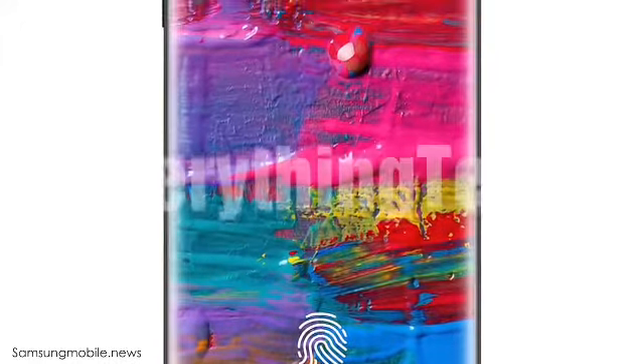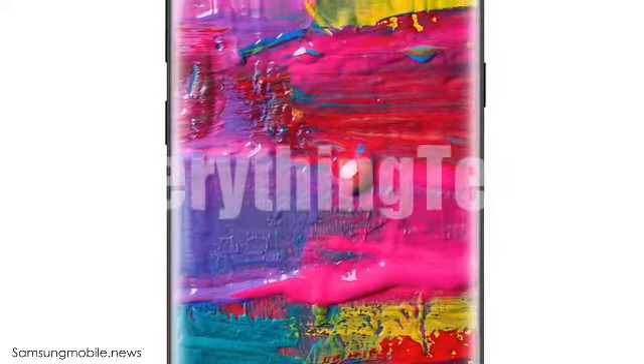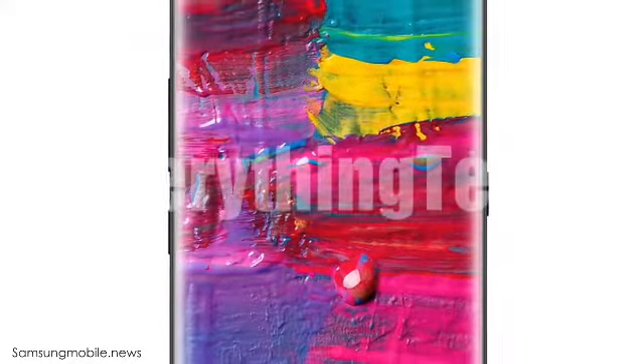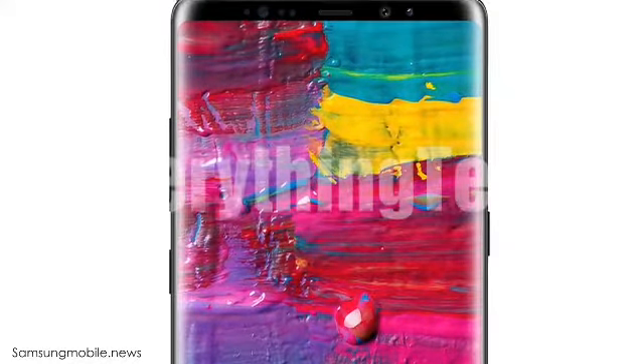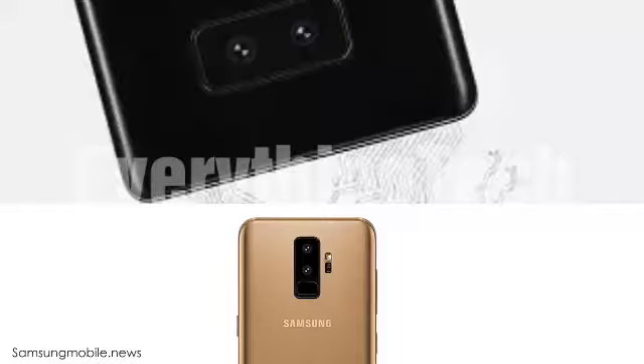It's a must-have feature. We have waited for so long — it was first rumored for the Galaxy S8, then the Galaxy Note 8, then the S9, and now with the Note 9 the wait seems to be over. Because the fingerprint scanner is coming under the display, the back of the phone might look like this: just horizontal dual cameras on the back, no fingerprint scanner whatsoever — just clean, horizontal dual cameras.